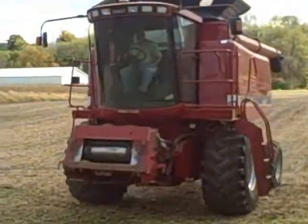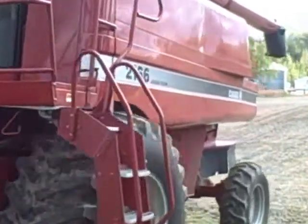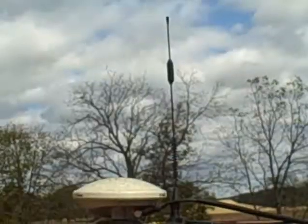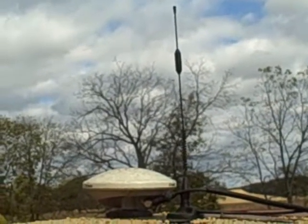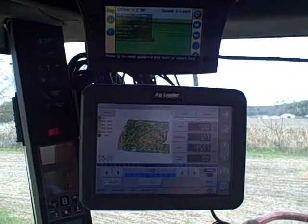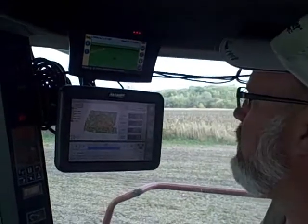In this third and final installment, Norris demonstrates the system in his own cab. There are essentially three primary components required for the Trimble system he's showing: a rooftop antenna to receive the signal, a modem for processing it, and a display to monitor and control the communication. Now let's join Norris inside the cab as he demonstrates the system.